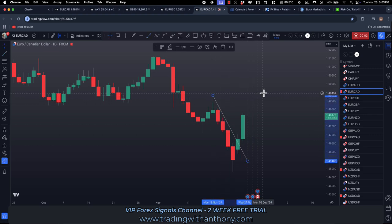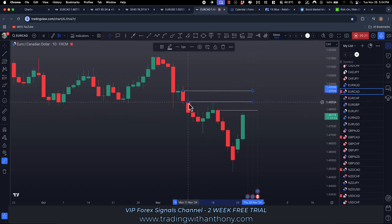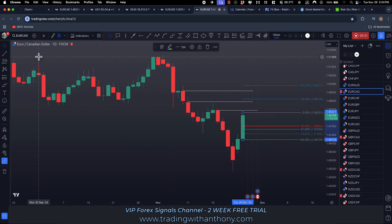Traders, I'm looking at the EURCAD — this has broken structure bullish. We're looking at potential targets if this continues to trade bullish. We've got three targets here, picking the highs and candle bodies of these previous daily levels. Looking at the current candle, I'm looking for something like a fib pullback.